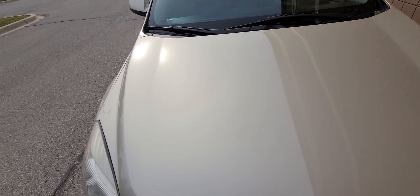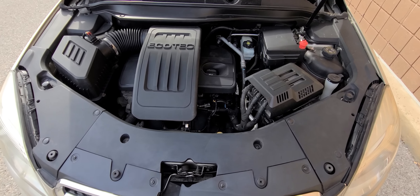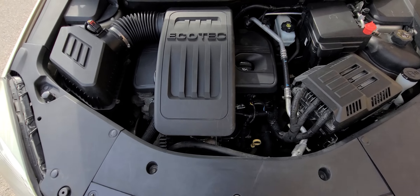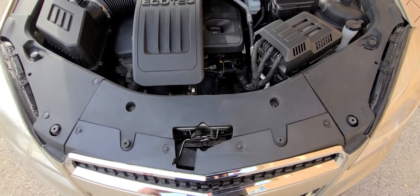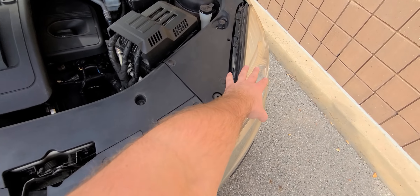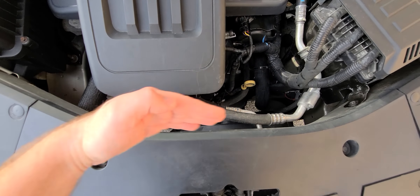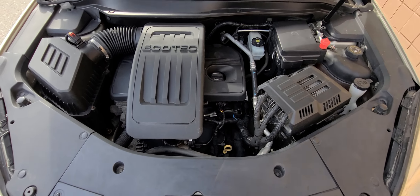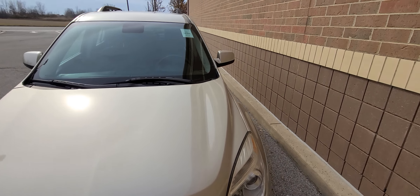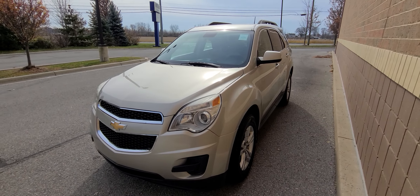This vehicle does have prior front-end collision damage. This is nothing that happened recently. This vehicle is a trade-in. Back in 2017, we had sold this car and it had a front-end collision. The bumper cover, this part right here, both headlights, and the hood were replaced. The radiator and condenser were replaced as well. This was done in 2017, so three years ago, and we just took this thing as a trade-in for a newer vehicle.